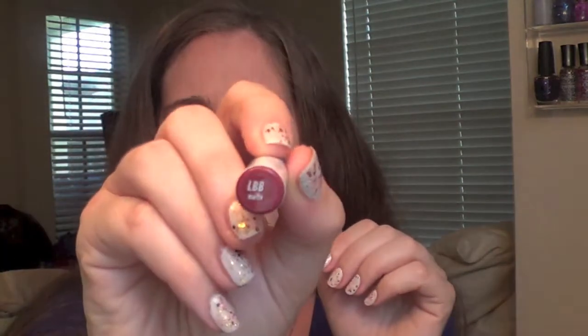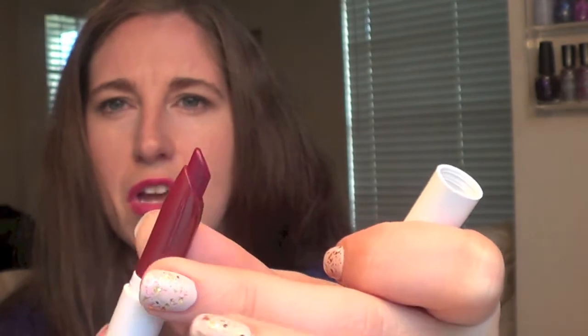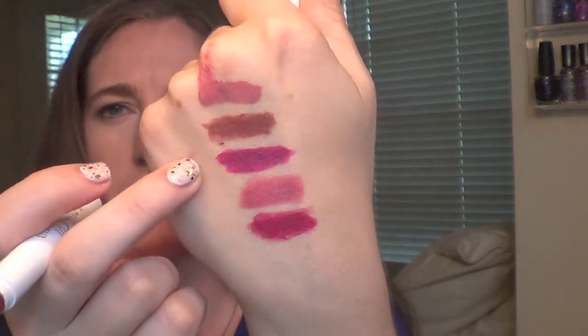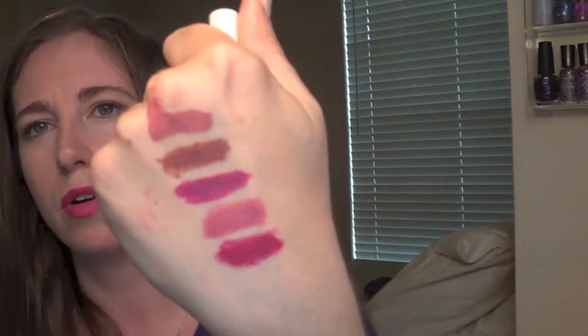This next one is a matte shade called LBB and it's kind of a maroon type shade — very very pretty, very vibrant. It's actually quite similar to Flawless but it has more red in it. Flawless is more violet and LBB is more red based, and really gorgeous. I think those two are my favorites — LBB and Flawless — so far.